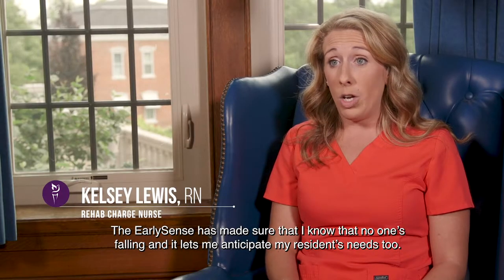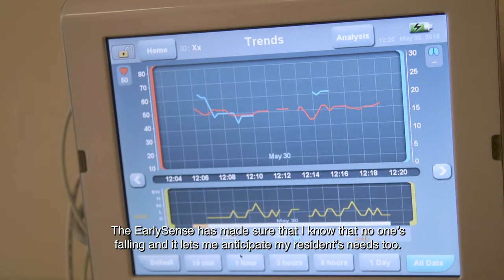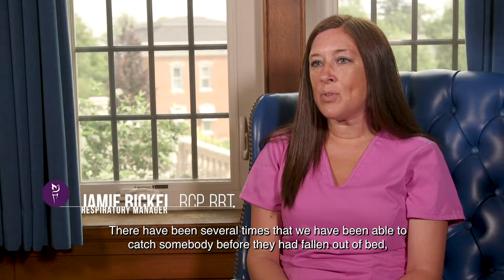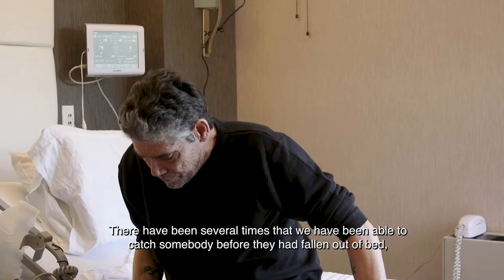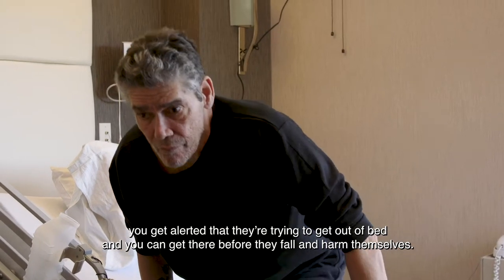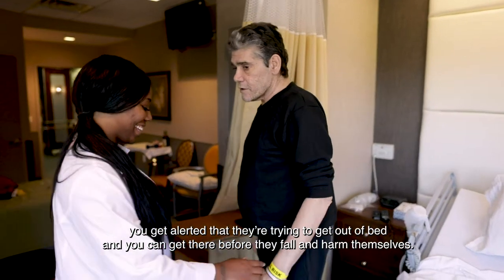EarlySense has made sure that I know that no one's falling, and it lets me anticipate my residents' needs too. There have been several times that we have been able to catch somebody before they had fallen out of bed. You get alerted that they're trying to get out of bed and you can get there before they fall and harm themselves.